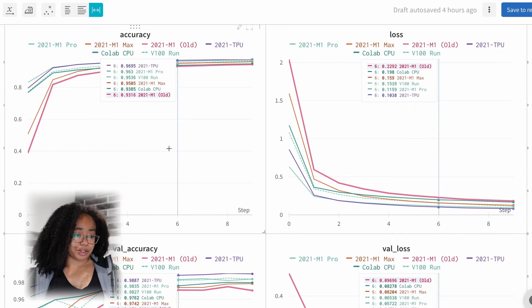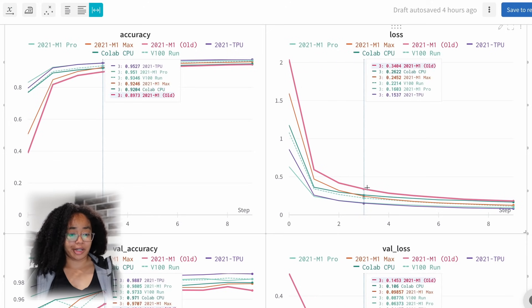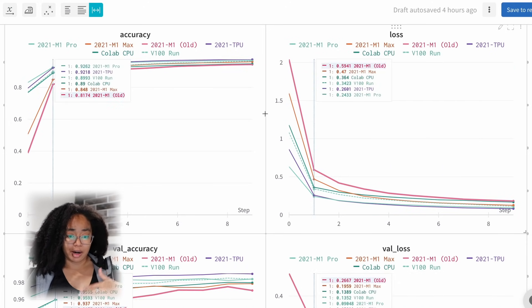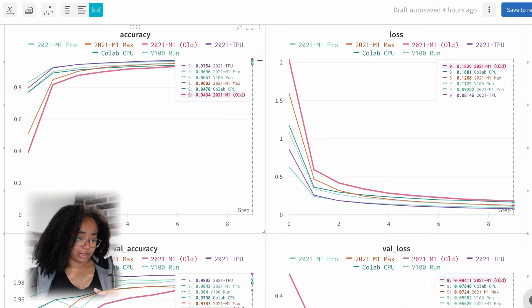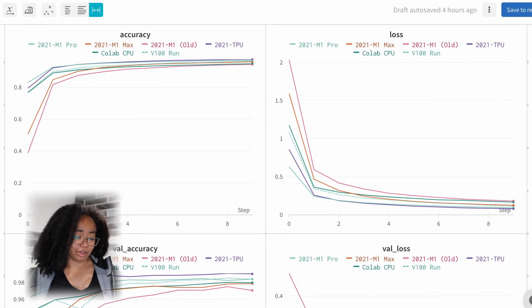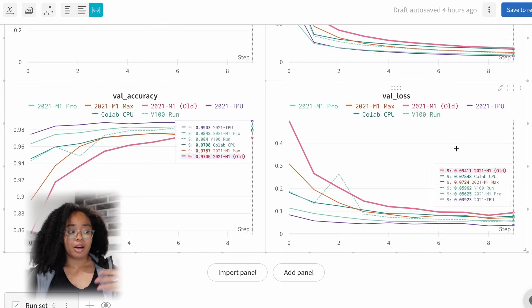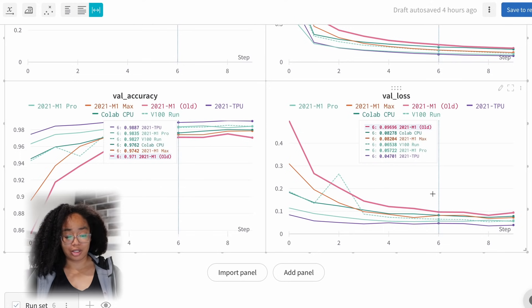Section one essentially just looks at accuracy and loss curves. As you can see, there isn't really a ton to report here — the curves are roughly the same and seem to converge around the same point. There is a little bit more divergence in loss than I would necessarily like to see, but especially if you look at accuracy, it's close enough that I'm not too worried about whether these chips have an effect on accurately training models, especially since all of these models and optimizers are the same.